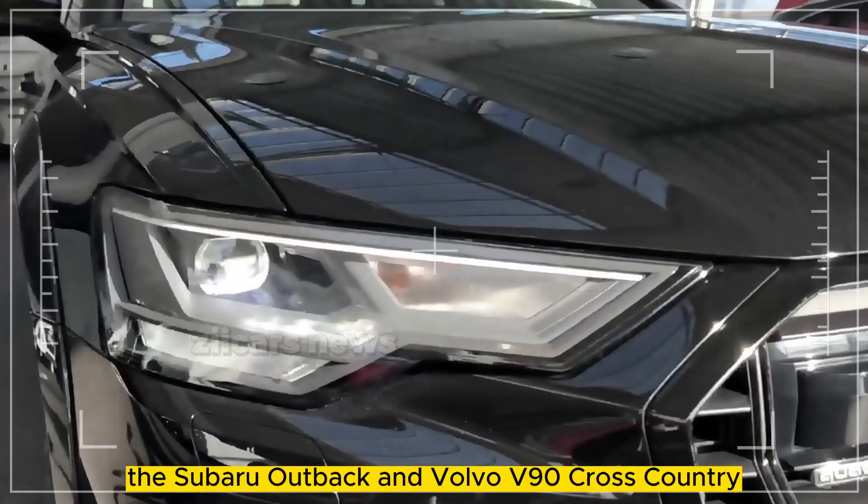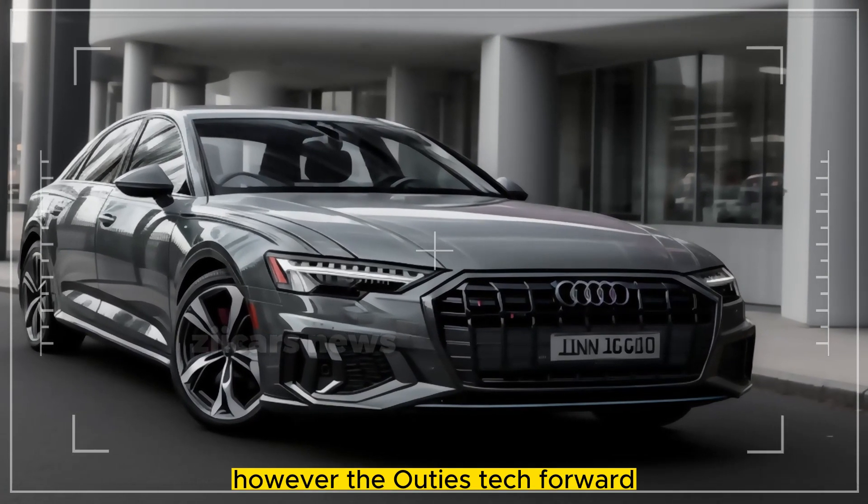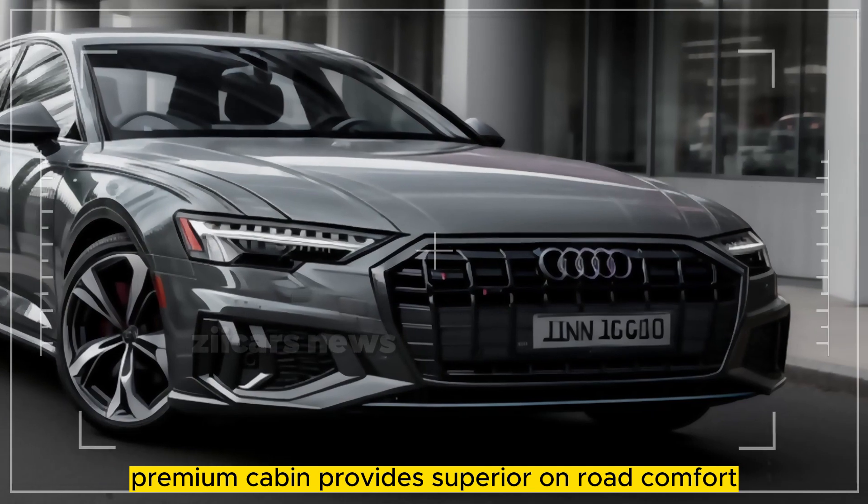The Subaru Outback and Volvo V90 Cross Country are examples of tough station wagons. However, the Audi's tech-forward, premium cabin provides superior on-road comfort.